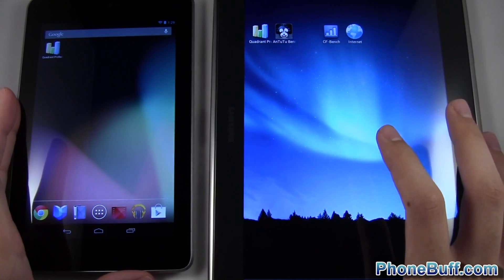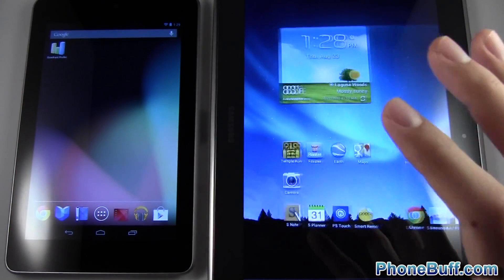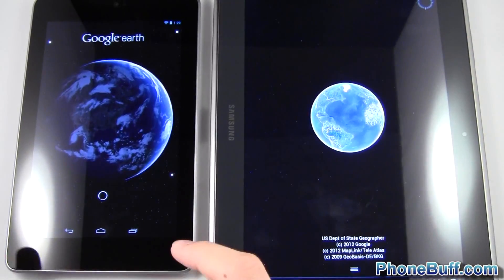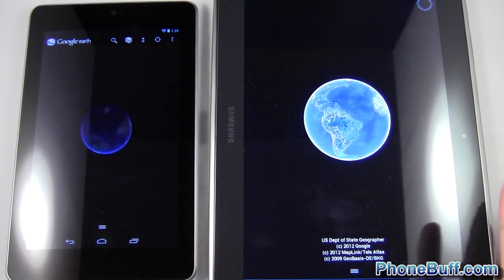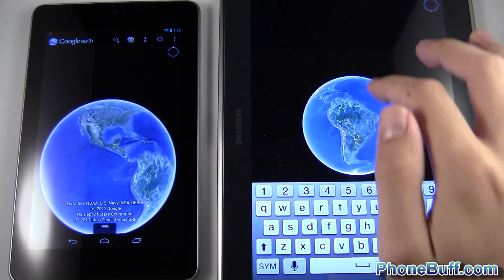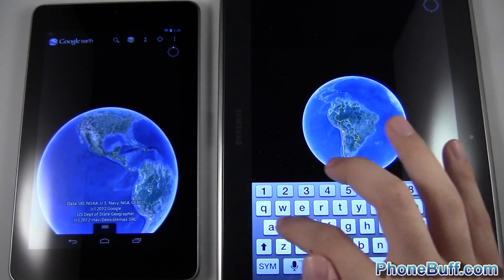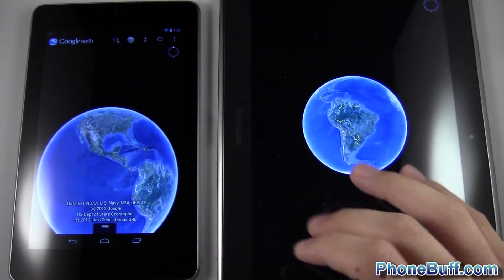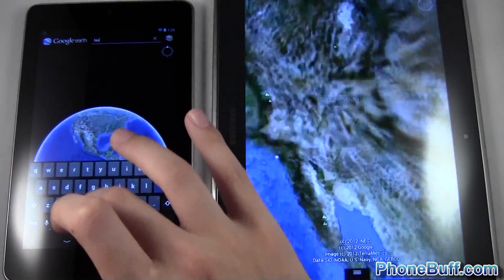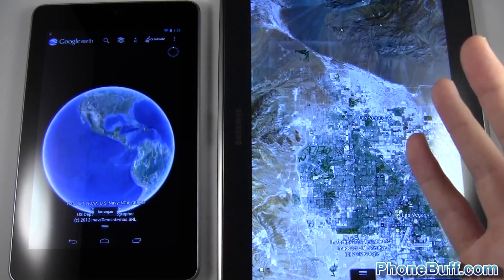We'll go ahead and run Google Earth to test the real-world experience with each device. I'm going to Las Vegas — if you're familiar with my GPU tests, I always go to Las Vegas. I'll let both devices load up the terrain and all the 3D buildings, and after a minute or so I'll do a pinch in and pinch out, pan around, and see which one actually performs more smoothly.